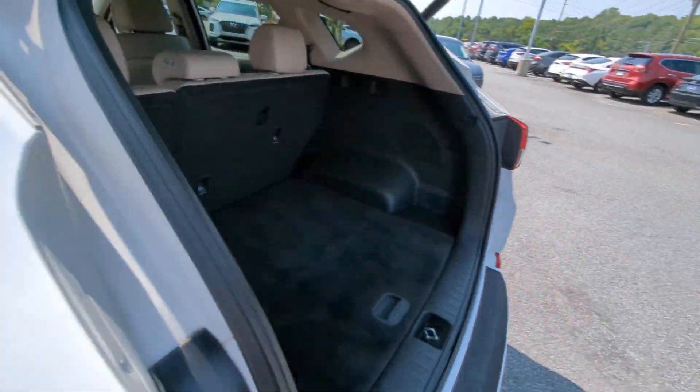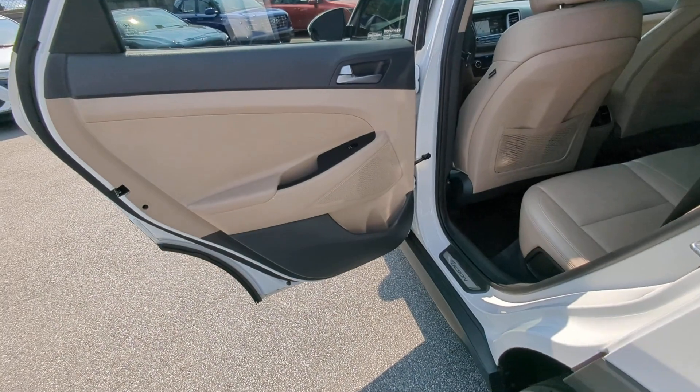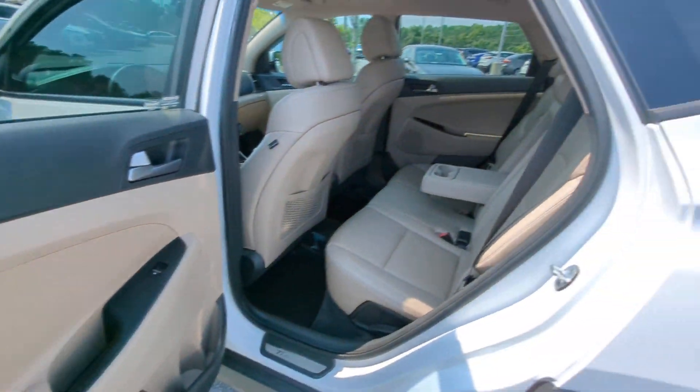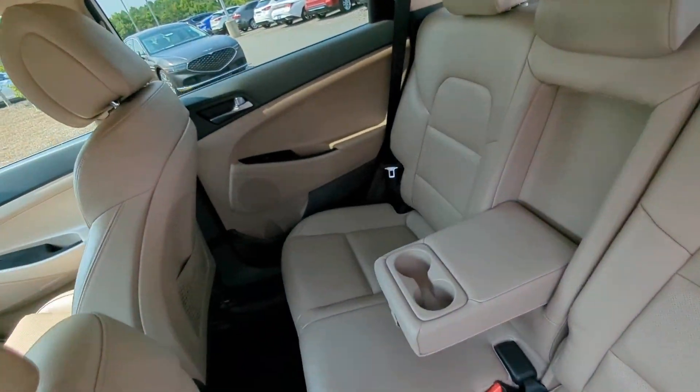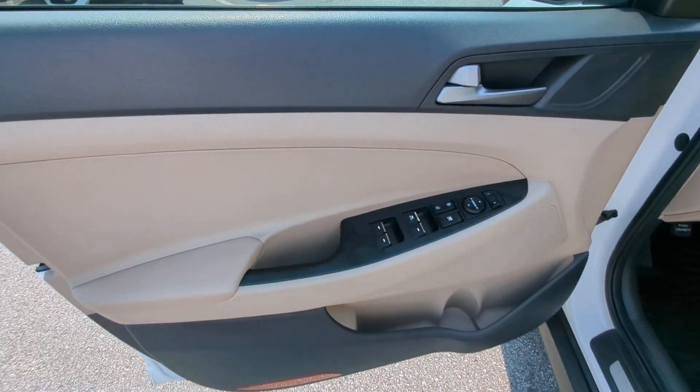The following are some of this vehicle's highlighted options: keyless entry, satellite radio, power liftgate, power passenger seat, heated mirrors, fog lamps, backup camera, aluminum wheels, heated front seat, alarm.